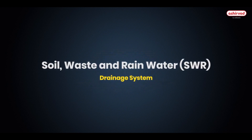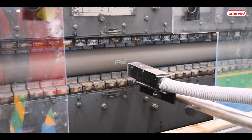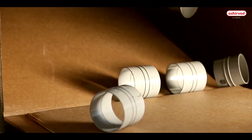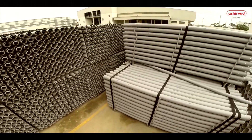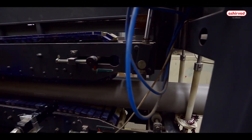Having pioneered the development of CPVC and column pipes in India, Ashirwad Pipes launched SWR pipes and fittings at par with international quality standards. Ashirwad products represent the industry benchmark for quality, installation, flexibility and product innovation backed by the highest level of customer service.